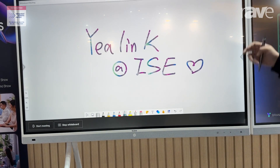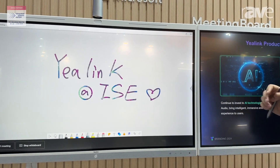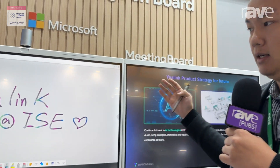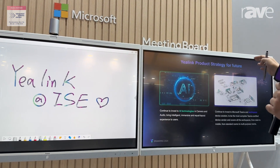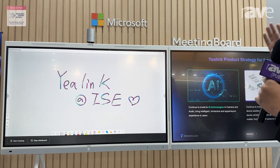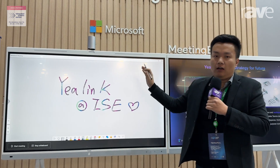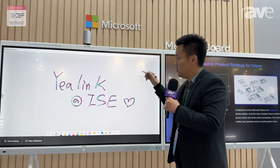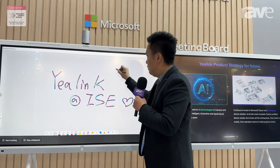Down here are the speakers: 4 plus 2 stereo speakers, so even in a large meeting space we can hear the remote attendees clearly. This setup is a dual screen setup — you may need one meeting board for the meeting attendees and an additional extension display for the presentation and whiteboard.